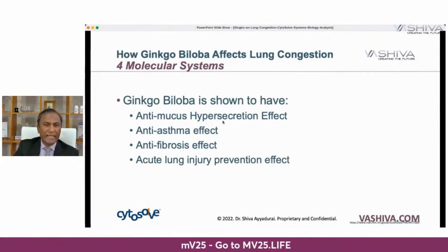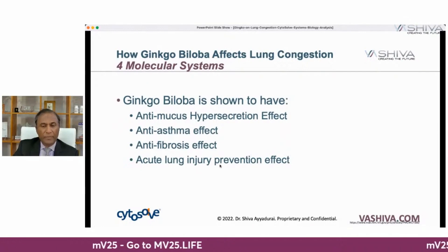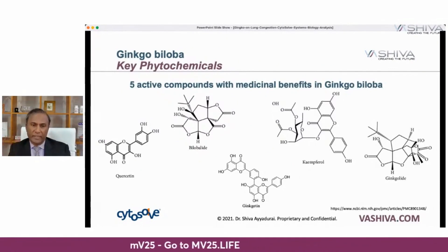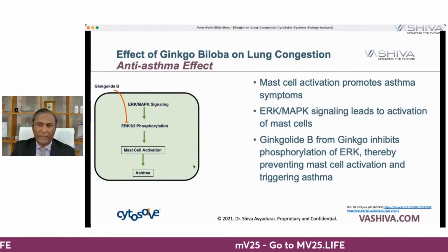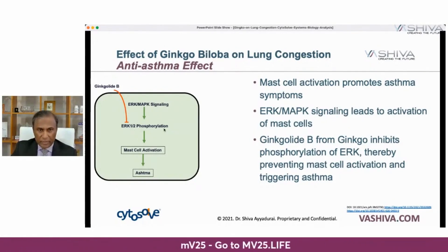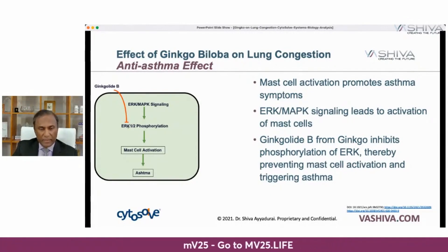Now that we understand what happens in the lungs and these five molecular pathways, and what's in ginkgo, let's put it together. How does ginkgo affect those molecular pathways? It has an anti-mucus hypersecretion effect, an anti-asthma effect, an anti-fibrosis effect — which is a thickening of the walls — and an acute lung injury prevention effect. There are five particularly powerful naturally occurring compounds in ginkgo. When you're producing lots of mucus, that occurs because of upregulation of PKC. Quercetin comes in and blocks PKC, stopping all of this. Ginkgo also has an anti-asthma effect — mast cells activate the promotion of asthma symptoms through the ERK MAPK signaling pathway via phosphorylation. Ginkgolide B in ginkgo blocks ERK 1/2 phosphorylation, stopping this entirely.